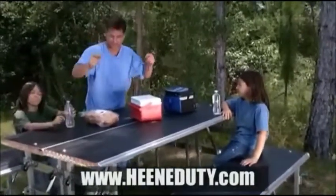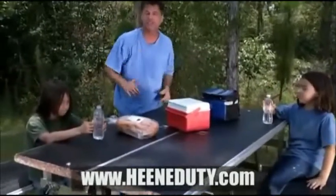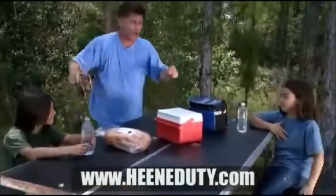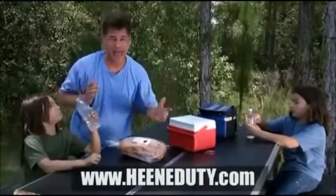The Zoomer panels actually interlock in the center to make a table. The interlocking ways can actually be adjusted for different heights. Also, we have made some benches with our extra Zoomer panels. Baby, you gotta get this! Oh, yeah!